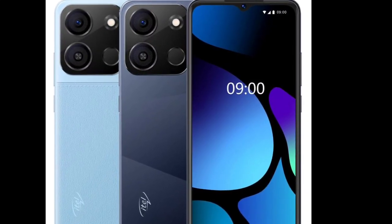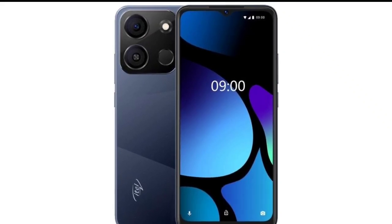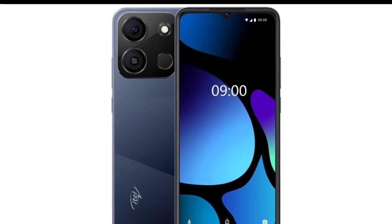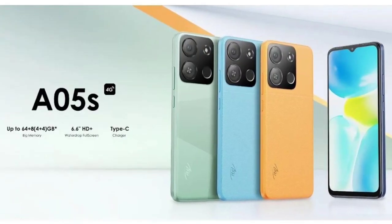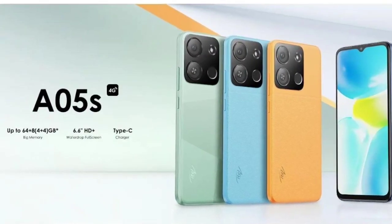The Itel A05S is powered by the Unisoc SC9863A octa-core processor that clocks at 1.6 GHz. The device ships with 2 GB of RAM and 32 GB of internal storage, and it also features a microSD card slot for additional storage.